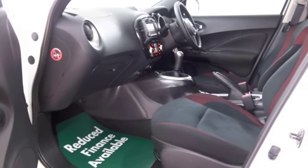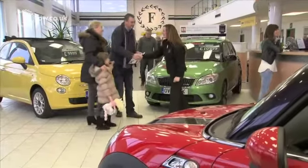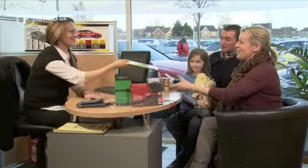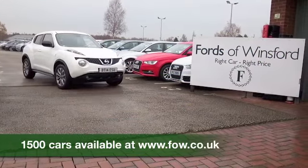So all in all, a great looking car. If you like the look of this car, why not ring and reserve? Bring your licence with you, have a test drive, and come and discover this great car for yourself at Fords of Winsford.